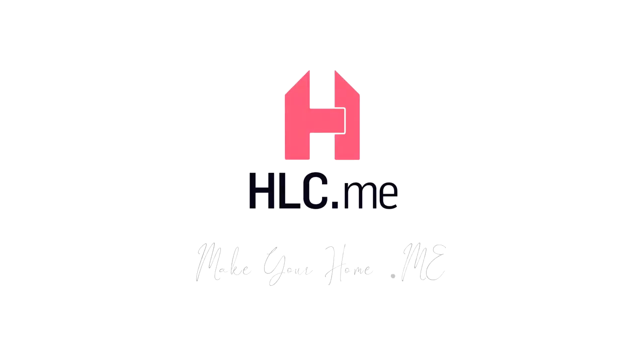For any and all of your needs related to home goods, visit MakeYourHomeHLC.me.